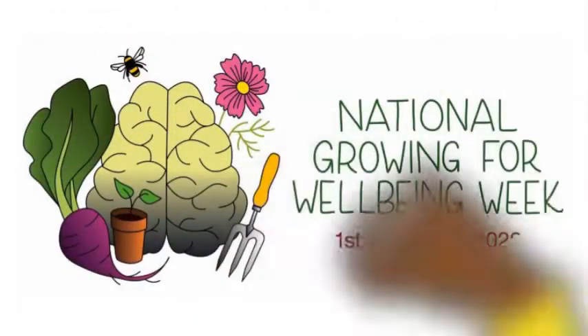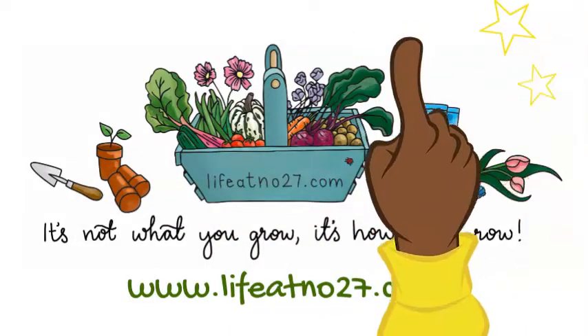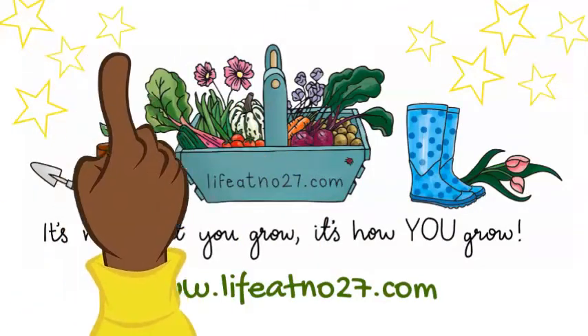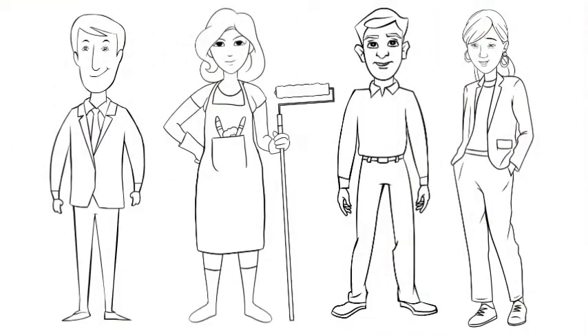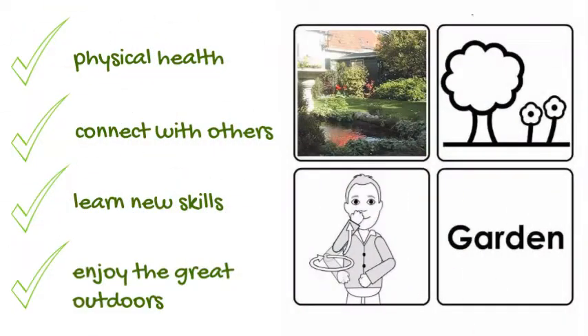This week is National Growing for Wellbeing Week, set up by Life at Number 27. The week is a celebration of the magic that growing your own produce can do for your wellbeing, both physically and mentally. Each year one in four of us will struggle with poor mental health, and gardening and being outside is a really great way to combat that.